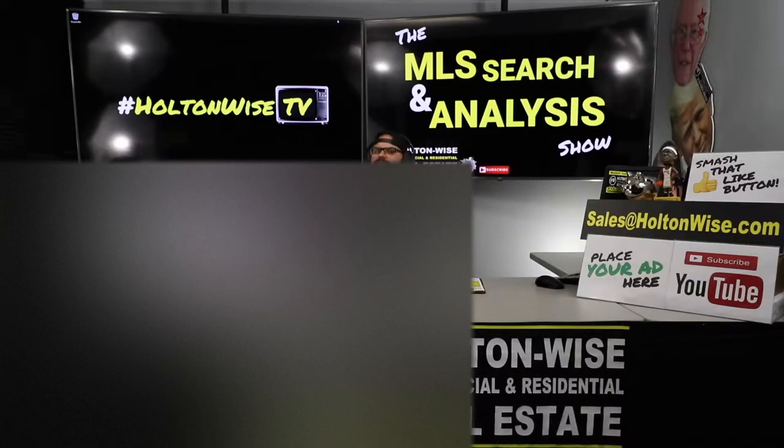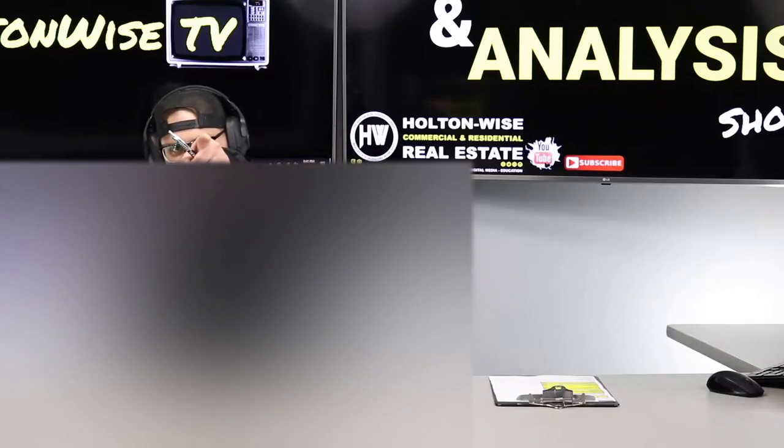I'm hoping we could take advantage of some issues with this listing and get this property at a discount. Mark, this is your show. Let's dive in.